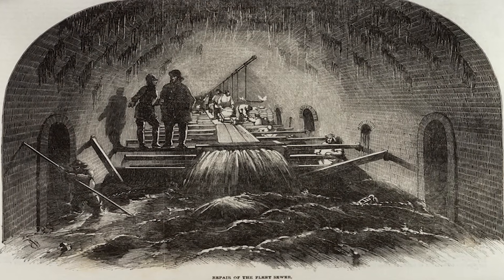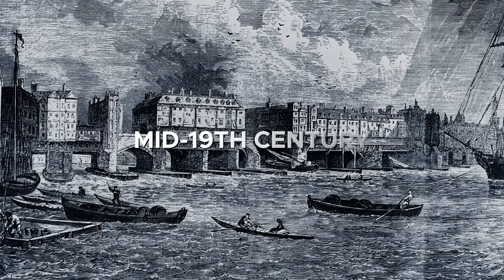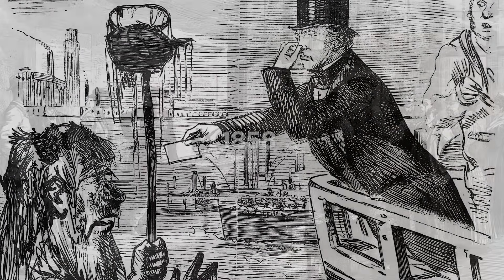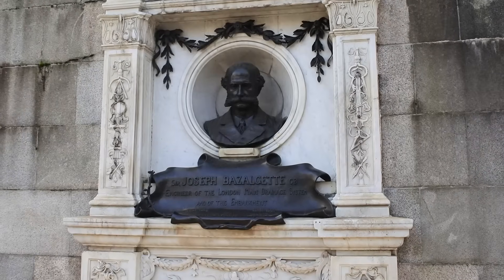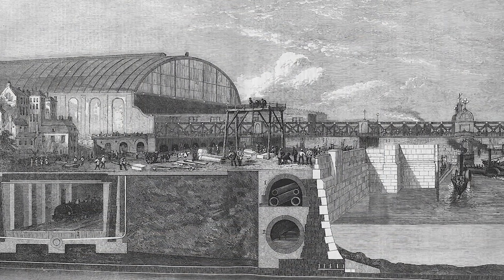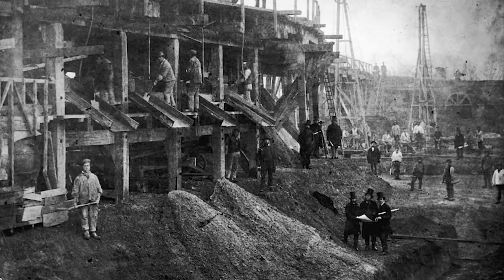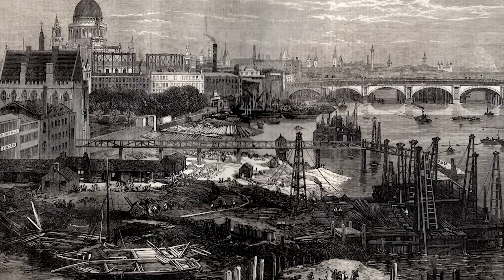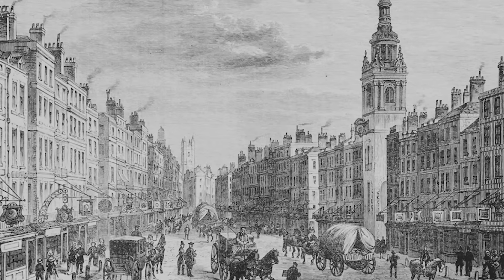The origins of the Thames Tideway Tunnel stretch back to Victorian London. By the mid-19th century, the River Thames had become an open sewer, with raw waste flowing directly into the water. In the summer of 1858, the infamous Great Stink overwhelmed Parliament, forcing urgent action. The answer was Sir Joseph Bazalgette's revolutionary sewer system—more than 1,800 kilometers of street sewers feeding giant interceptors along the Thames, reinforced by grand embankments that reshaped the city's riverfront. Completed in the 1860s, this network rid London of cholera and set the foundation for a modern metropolis.